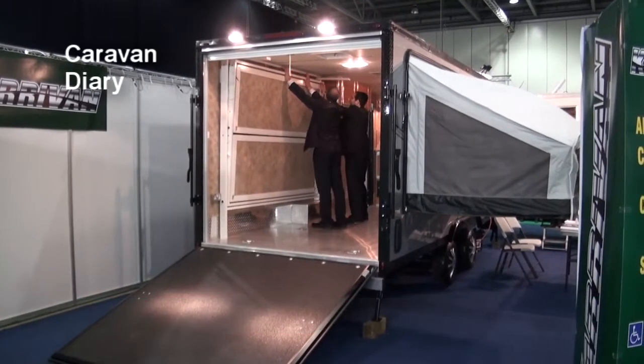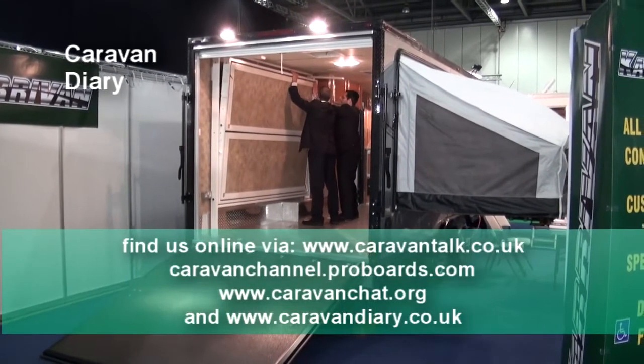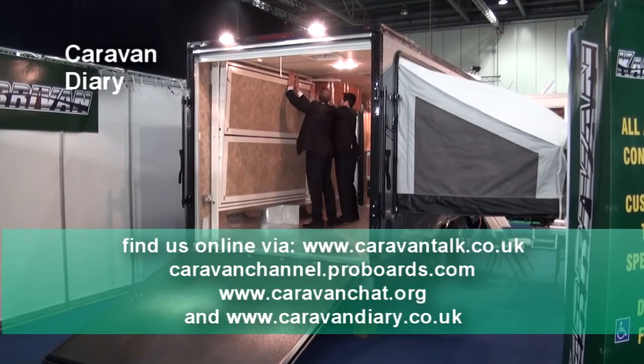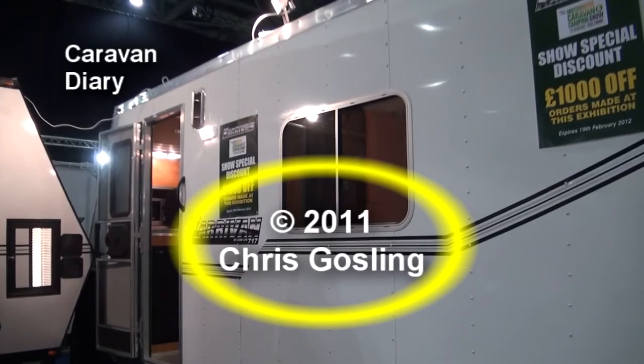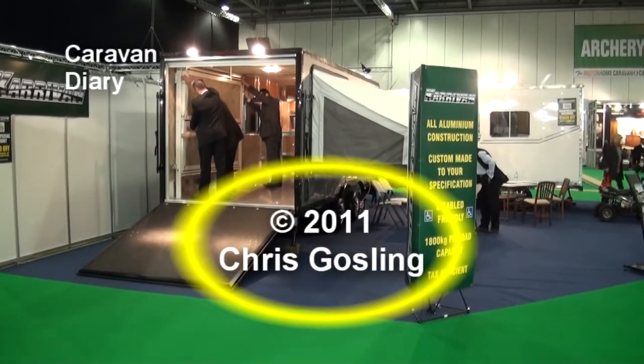We'll be back with our show summary, a feature about Simon Fry and his specially adapted disabled caravans, and a couple more items during next week. So make sure you keep up with My Caravan Diary.